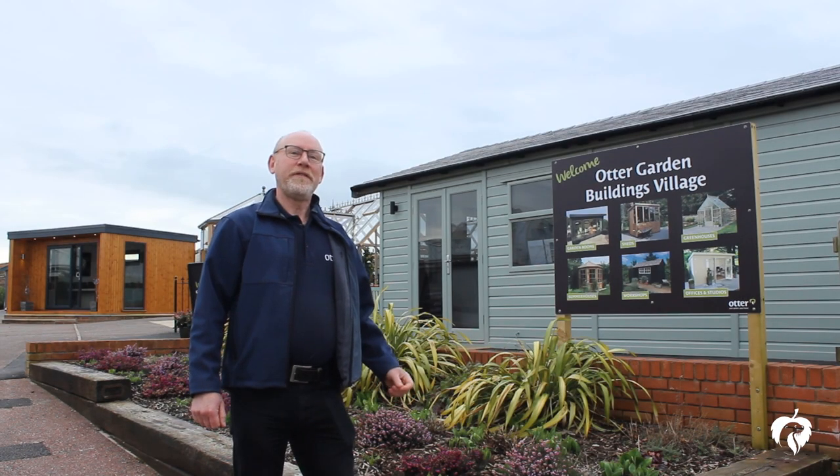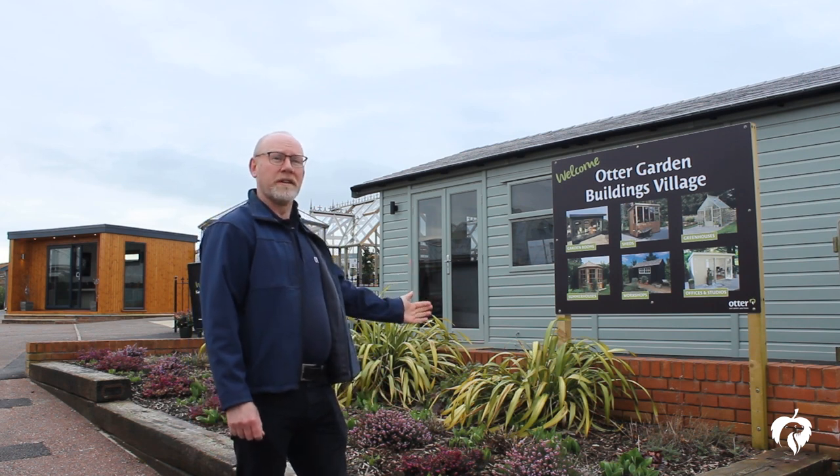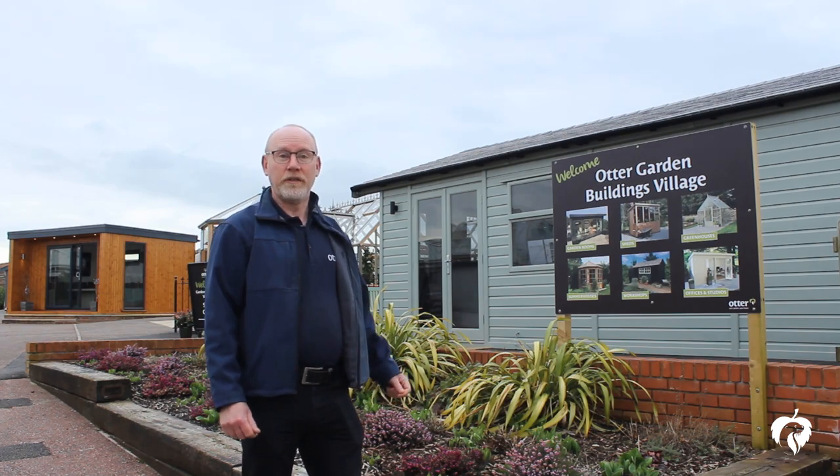All that is left for you to do is pay us a visit here at Garden Buildings Village at Autry St Mary, where we can discuss and cost up your exact requirements. See you soon!